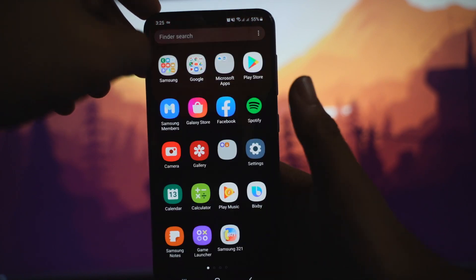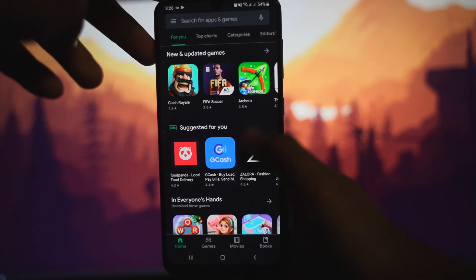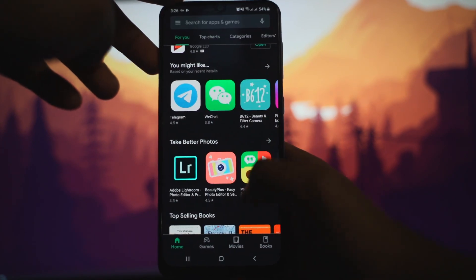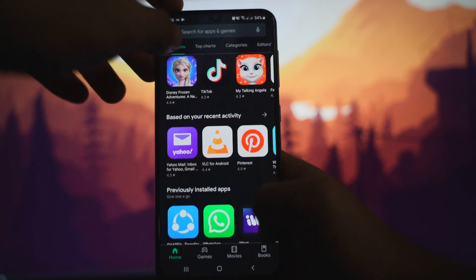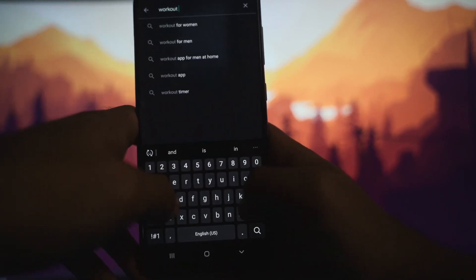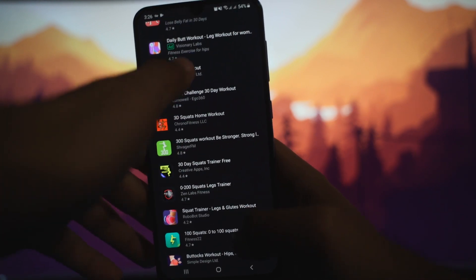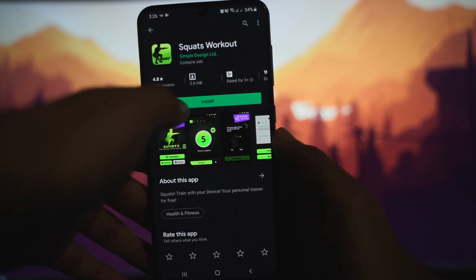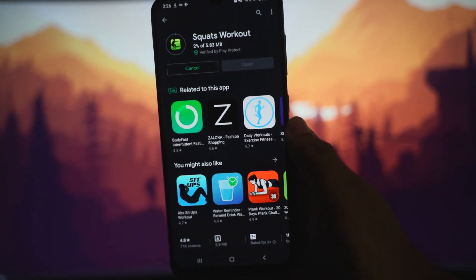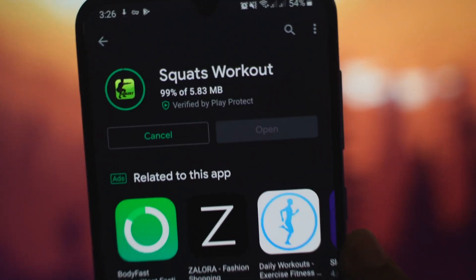Go back to Play Store. As you can see, we are now in the Play Store. Search for the app you want — I'll search for a workout app, squats, the one I pressed earlier — and click Install.